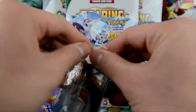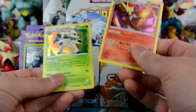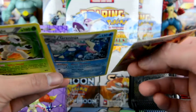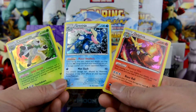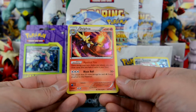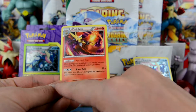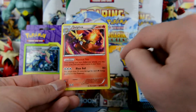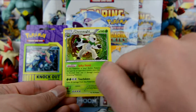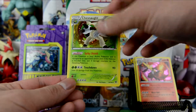Let's open this up. We got Delphox and Chesnaught — these are not as bad as the Greninja one. So these are the three Kalos Pokemon: Delphox, Chesnaught, and Greninja. Delphox has 140 HP — Mystic Fire: once during your turn you may draw cards until you have six cards in your hand. Blaze Ball for 50 plus 20 more damage for each fire energy attached. Chesnaught has Spiky Shield: if damaged by an opponent's attack, put three damage counters on the attacking Pokemon. And Touchdown for 90 — heal 20 damage from this Pokemon.